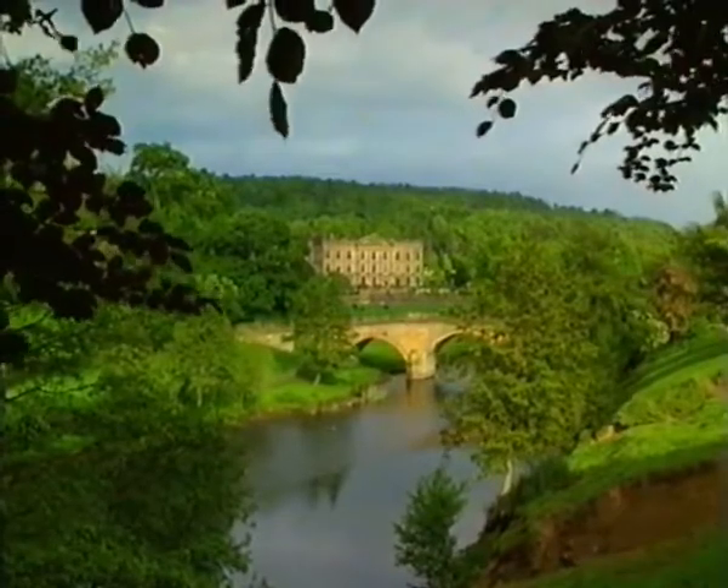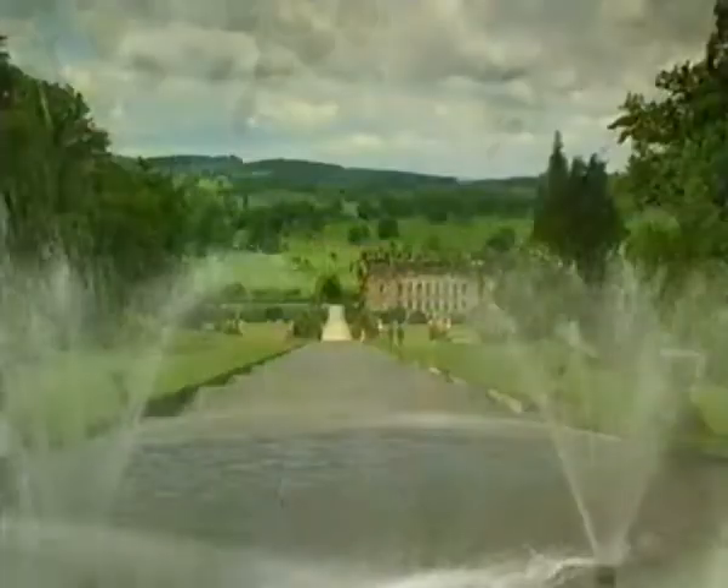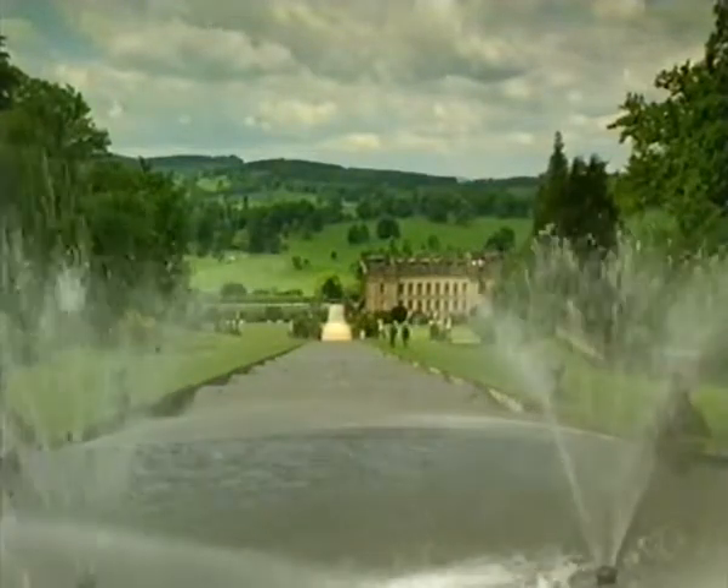Our England is a garden that is full of stately views — so wrote Rudyard Kipling. And this is one of my favourite stately views: Chatsworth House in Derbyshire. It nestles alongside the River Derwent in the Peak District National Park. It's one of ten great gardens of the treasure houses of England we'll be visiting over the next hour.